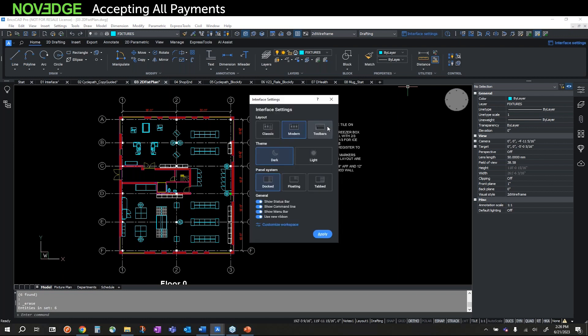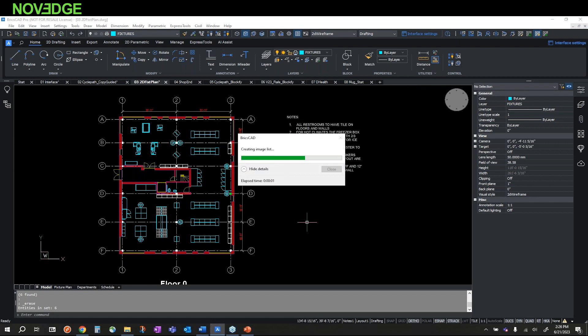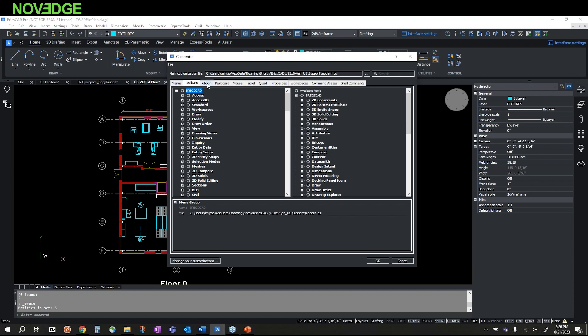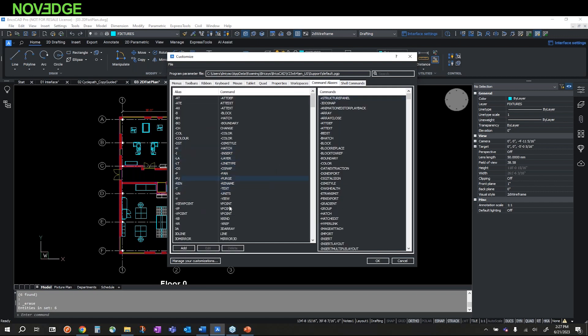Something unique to BricsCAD is the Interface Settings — a one-stop shop where I can change the look and feel of my interface. I can switch from Modern to Classic or Toolbars-only, go from a dark to light interface, dock, float, or tab my panels, and toggle the status bar. I can also customize my workspace by clicking Customization to open the CUI dialog box, where I can customize my ribbon, keyboard, tablet, Quad, and aliases, or load a partial CUI from a legacy CAD system.